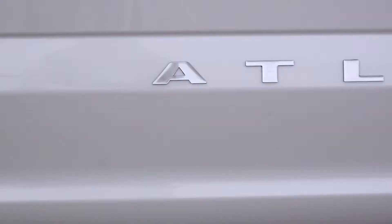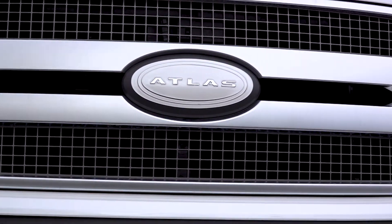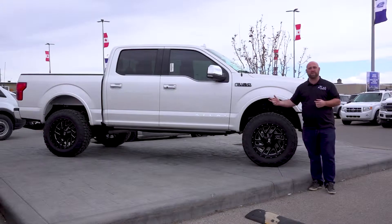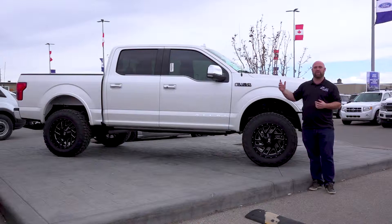We've got a six inch lift, 37 inch tires, 20 inch wheels, plus you get all the premium leather interior that you get with a Platinum F-150. This thing's got heated and cooled and massaging front seats. It's got the SYNC 3 system and has the big sunroof in it.